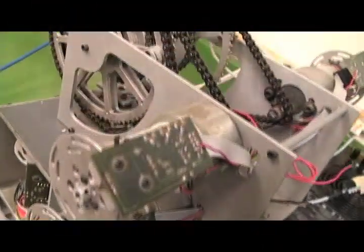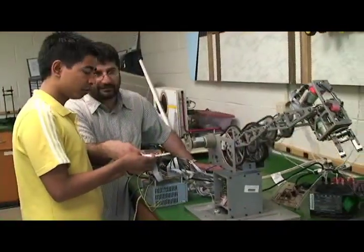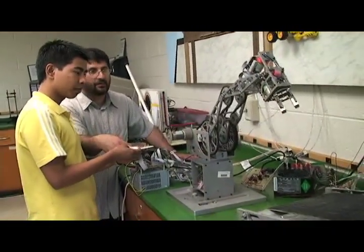In our mechatronics lab, students interface electrical and mechanical systems. This interface is the backbone of robotics and automated systems throughout the world.